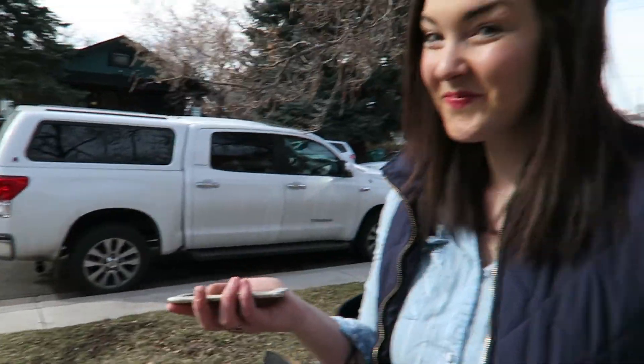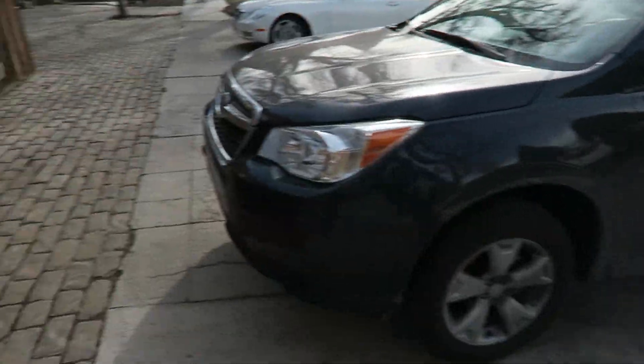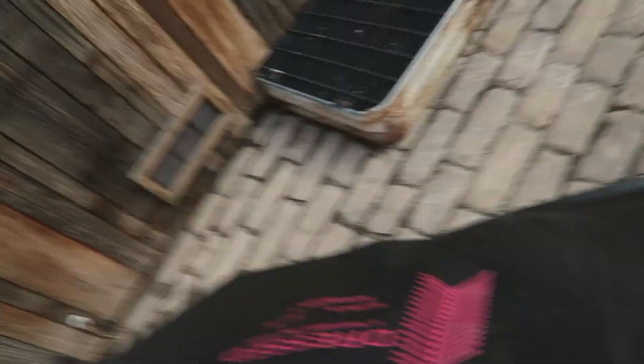We just left Dressed Boutique — Stasia has her cute bag and look how cute the building is! We loved it, we're gonna be back multiple times. We figured we'll vlog more stuff in there next time. We're just walking by the river now and we had so much fun — there's so much cool stuff in there.